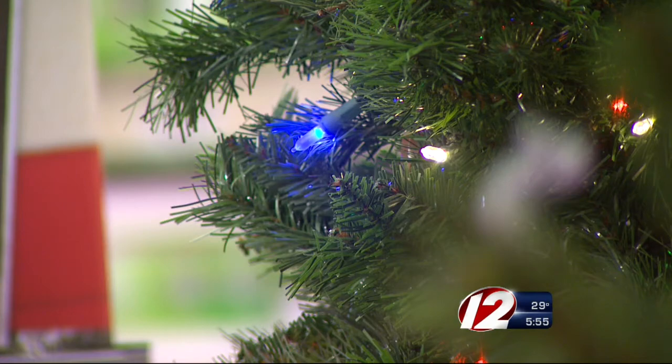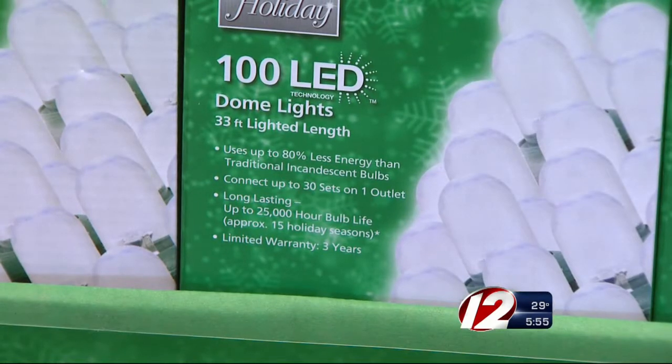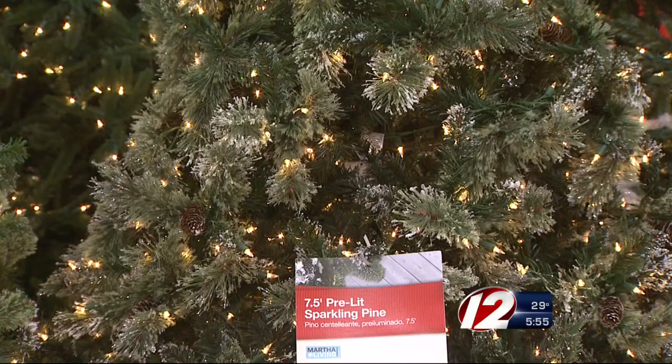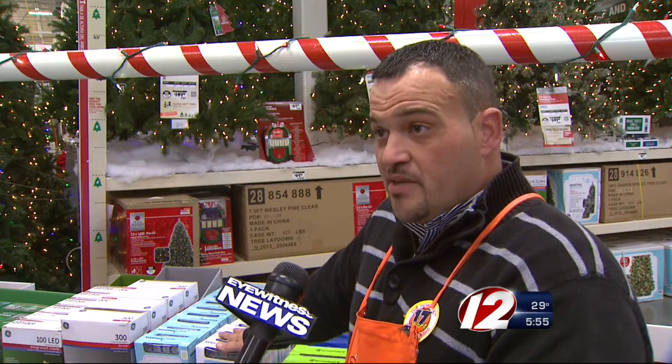Last year, Home Depot stores across the country sold a total of 40,000 miles of LED lights. Eyewitness News wanted to know why this exchange program was being offered so early and not closer to Christmas Day. We really start seeing this take off the first two weeks in November because customers are generally trying to put up their lights before the winter season. And the offer only lasts until November 17th.